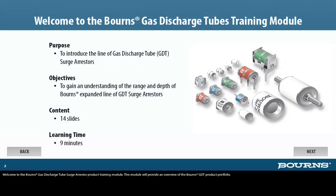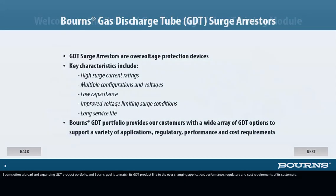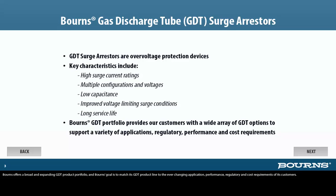Welcome to the Bornes Gas Discharge Tube Surge Arrester Product Training Module. This module will provide an overview of the Bornes GDT Product Portfolio. Bornes offers a broad and expanding GDT Product Portfolio, and Bornes' goal is to match its GDT product line to the ever-changing application, performance, regulatory, and cost requirements of its customers.